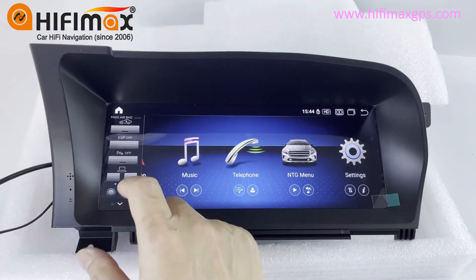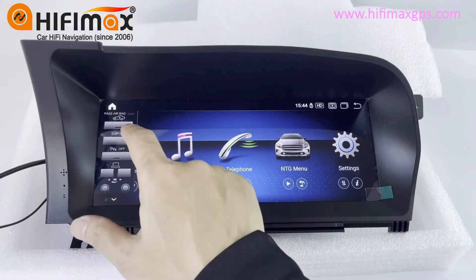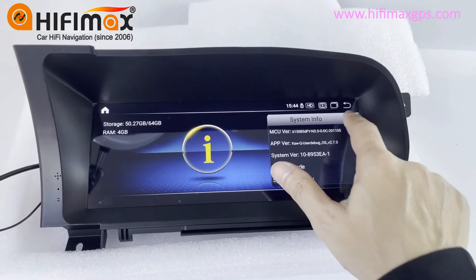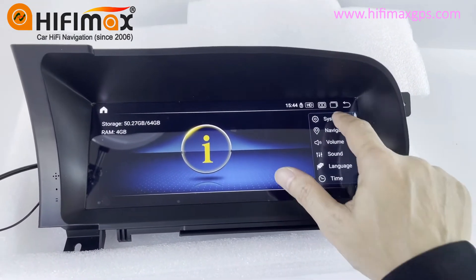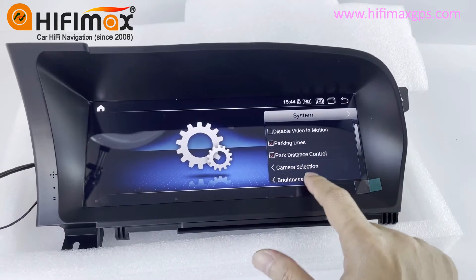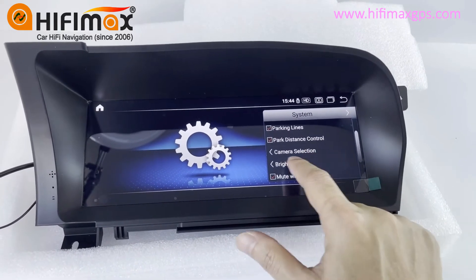And here there is some car information. Settings. System. Here there are some settings for the camera, including brightness camera settings.